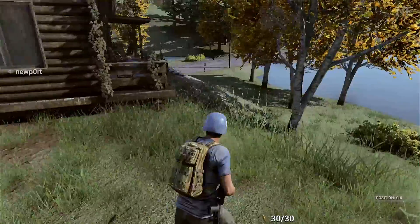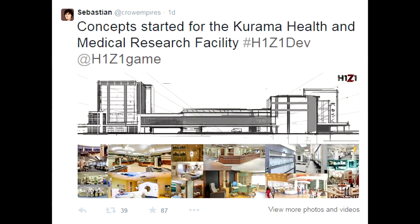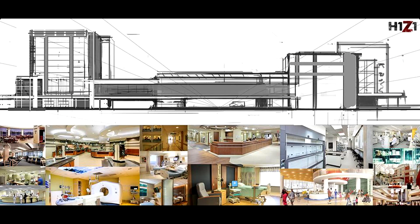Definitely another environmental factor we will have to look out for in the future. Moving on, Sebastian, one of the art directors on the H1Z1 team, tweeted out that concept has started for the Curama Health and Medical Research Facility building. He tweeted out a picture they've been working on showing what this new medical facility building is going to look like in the game, and it looks massive — absolutely beast. There's some type of van or maybe even an ambulance out front, and they pulled reference images probably from Google to give them ideas for the interior.